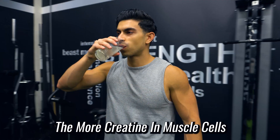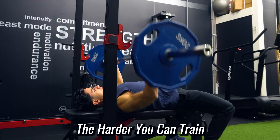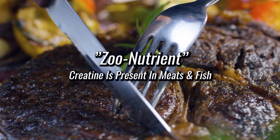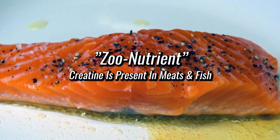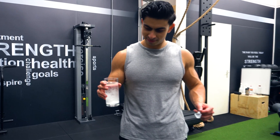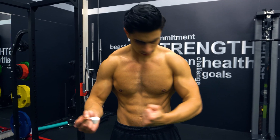Basically, the more creatine your body has stored in muscle cells, the harder you can train, since your body can efficiently re-synthesize ATP during exercise. It's important to know that creatine is a naturally occurring compound — your body produces it and we even consume some in our daily foods. Creatine is also often referred to as a zoo nutrient, since it is present in animal-based foods like meat and fish. But unless you eat an unrealistic amount of animal-based protein daily, your muscle creatine stores are likely not maximized. By supplementing with creatine, we can increase the creatine stores in your muscles and this improves your performance.